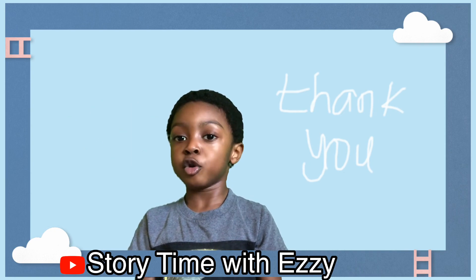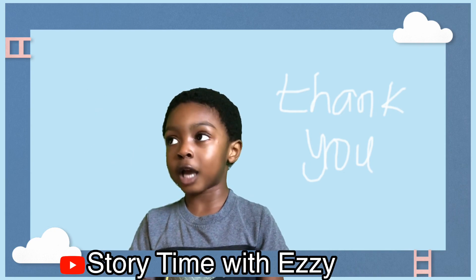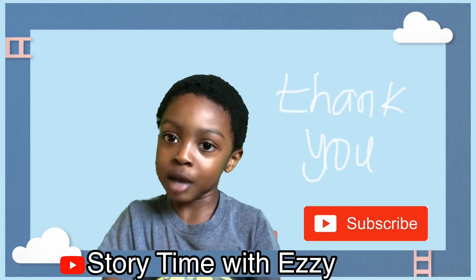Thank you for watching. I hope you learned something today. Bye. Please like and subscribe. Bye bye.